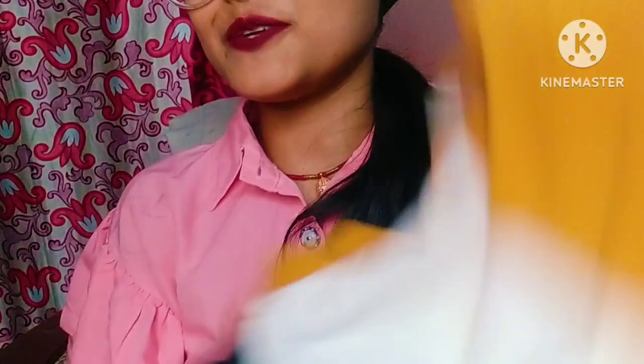I hope you guys liked this haul video. I am trying something new for the first time, so please bear with me. I hope my channel gets better. I will see you in the next video. Bye guys, take care.